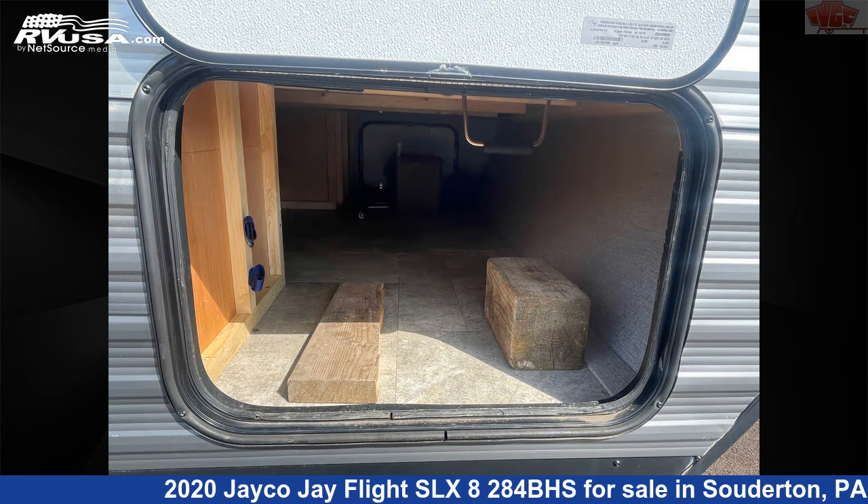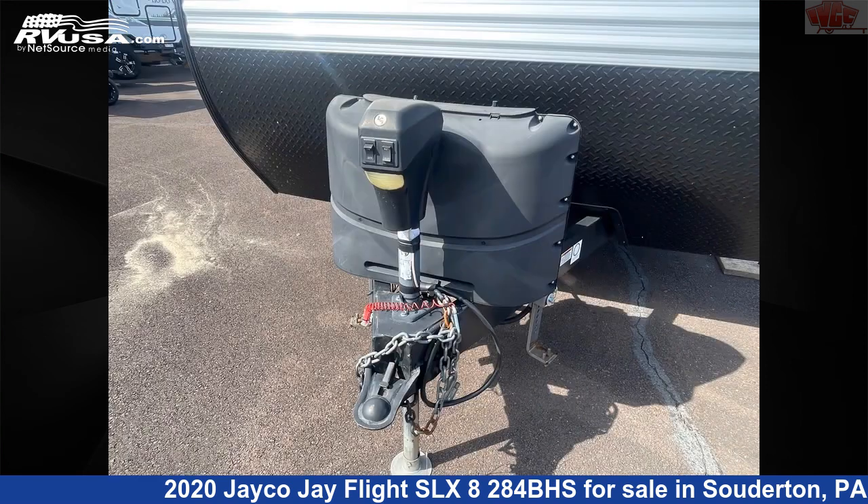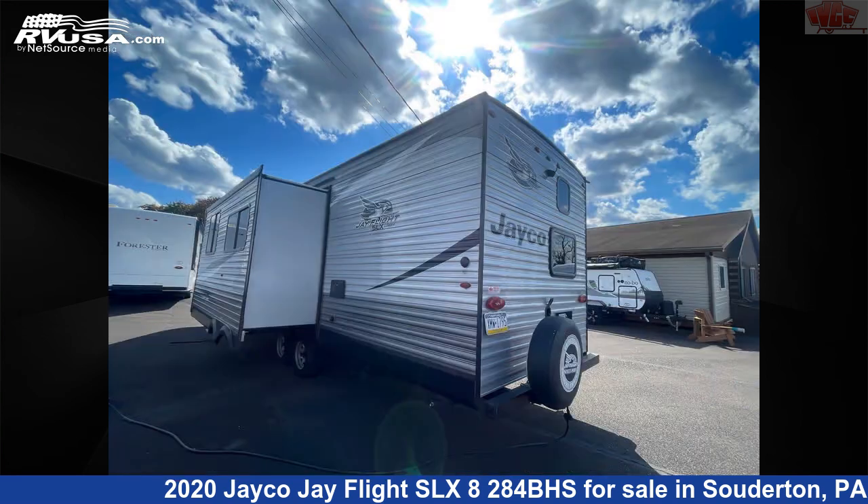This used Jayco is 33 feet 5 inches in length and features one slide out, sleeps 10, carbon monoxide detector, skylight, stove top burner, water heater, LP detector, leveling jacks, and external shower.